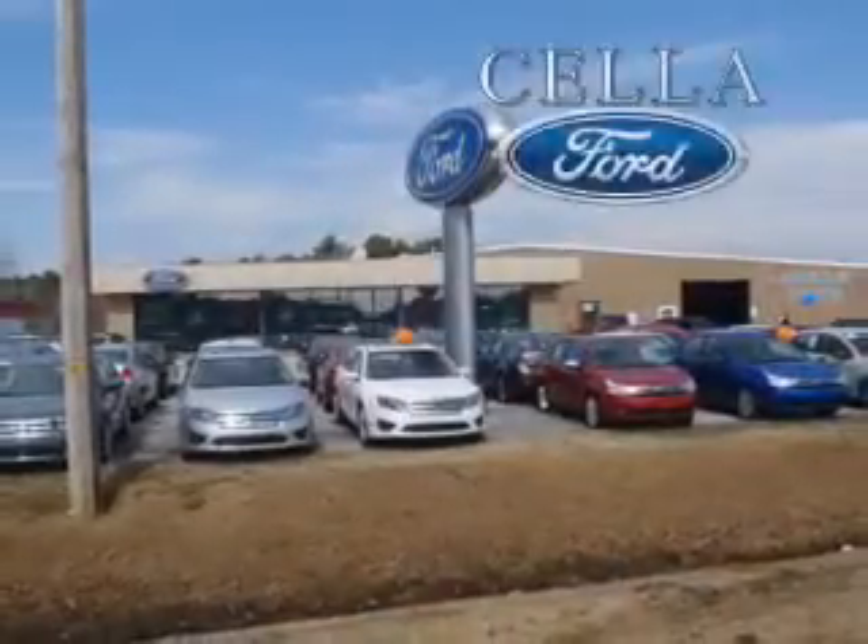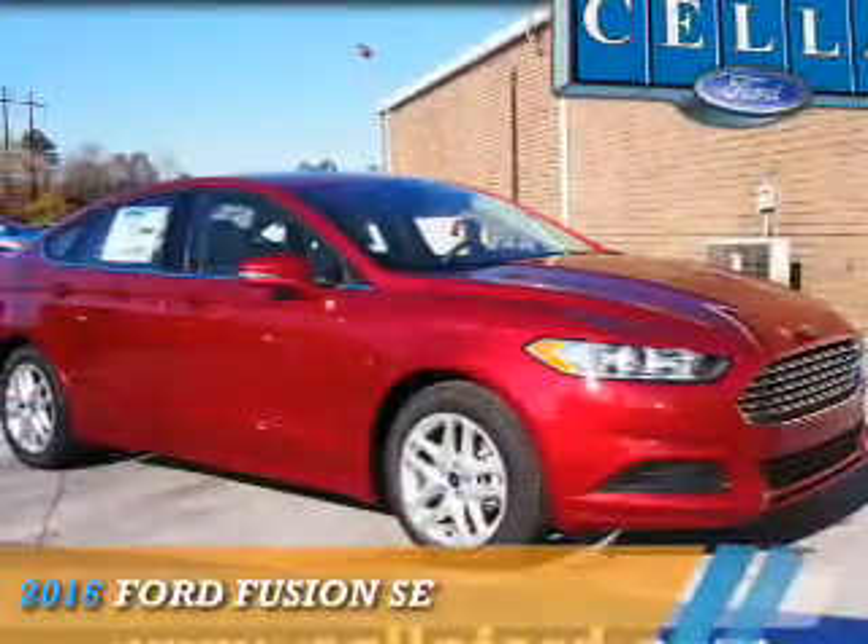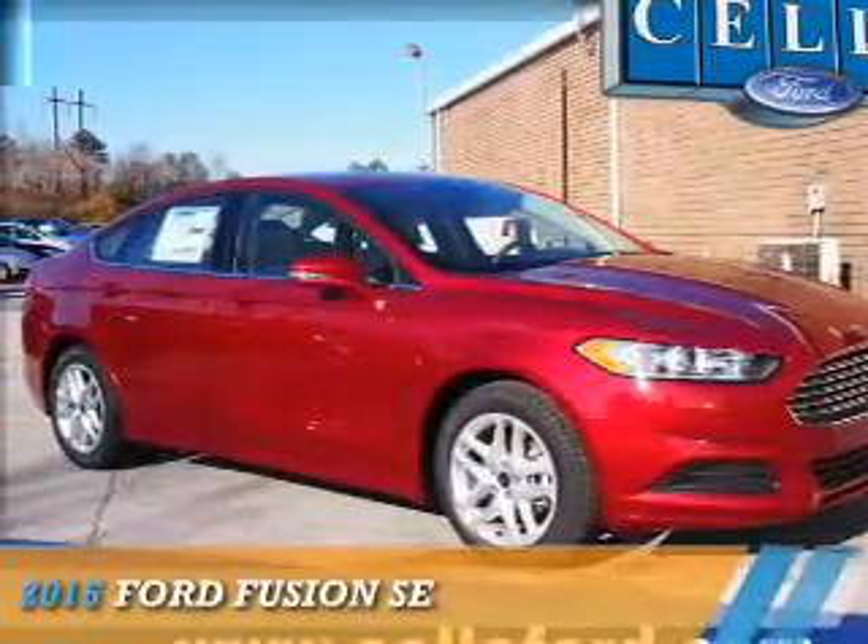Sell a Ford, creating customers for life. Presenting the 2016 Ford Fusion.